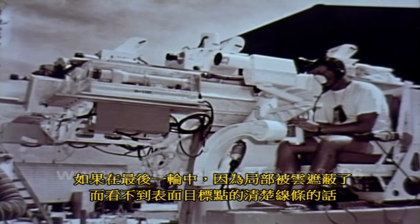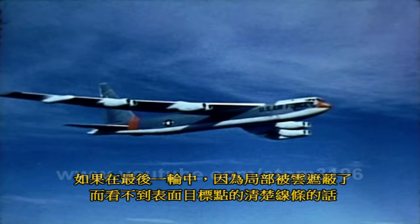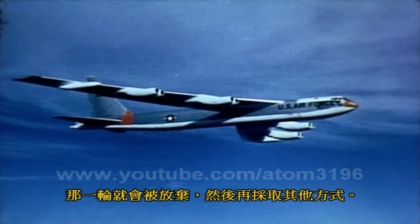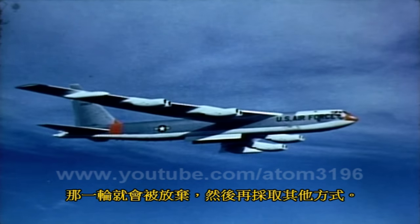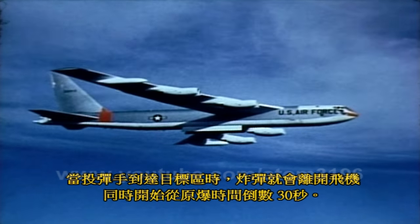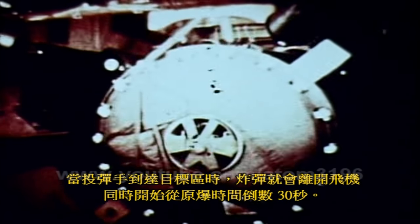If during a final run a clear line of sight to the surface target point was not secured because of local cloud cover, the run would be aborted and another approach undertaken. When the bombardier was on target, the bomb was separated from the aircraft, initiating a final 30-second countdown to zero time.